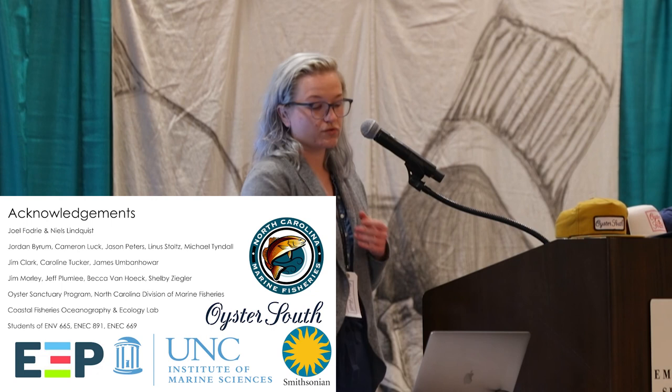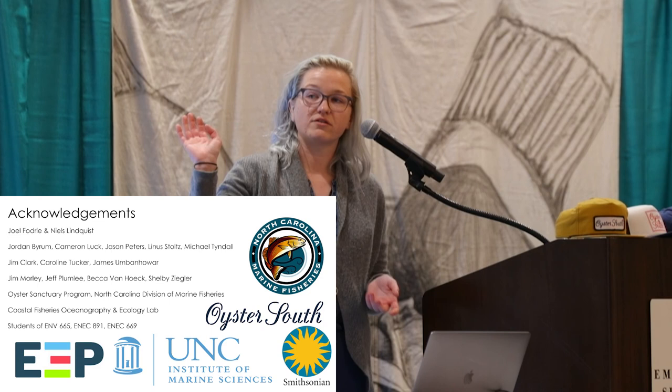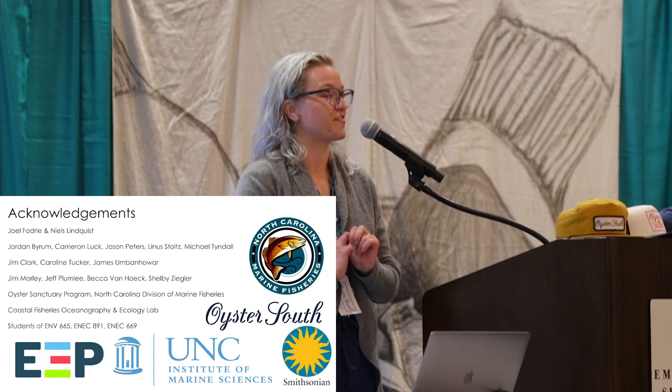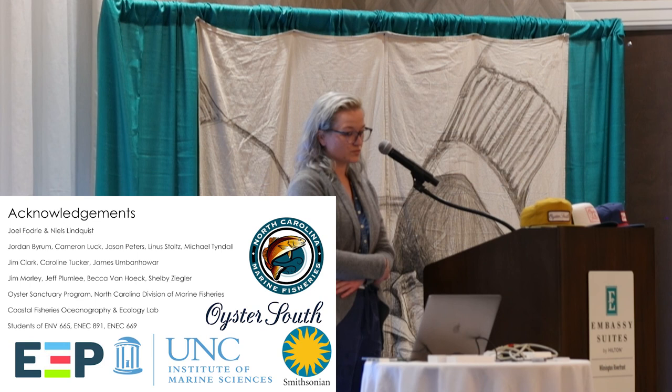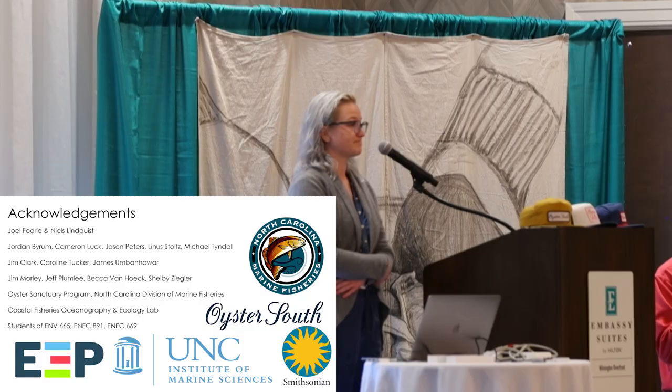With that, I'd like to thank Oyster South for having me, all of my funding agencies, and all of the people who have made this work possible. It's been a real labor of love the past year and will be for the next few years. I'll take any questions. Thank you, Sophia. One of the takeaways — one of the reasons we asked Sophia — is that growers are often growing in salty waters, and without fouling control, you'll find that sponge. Any questions for Sophia?